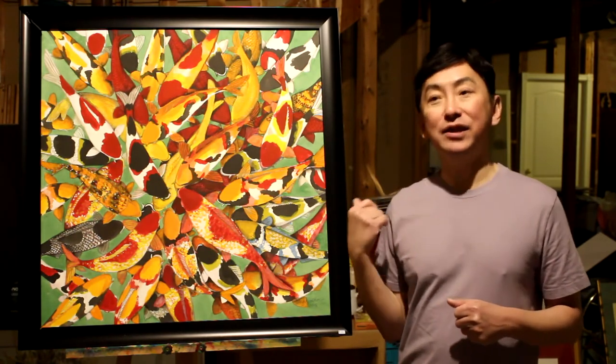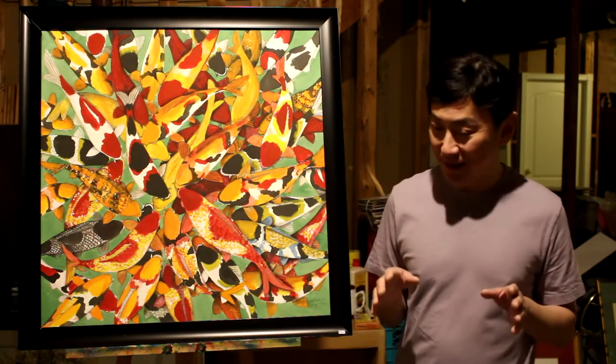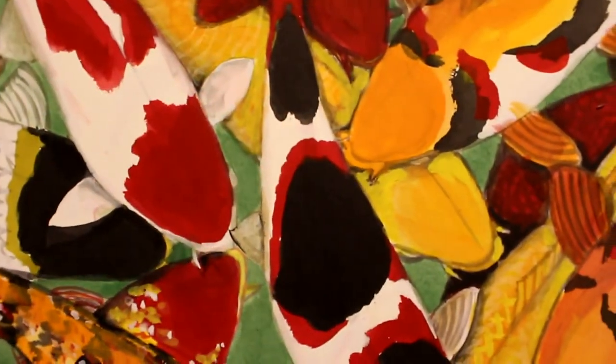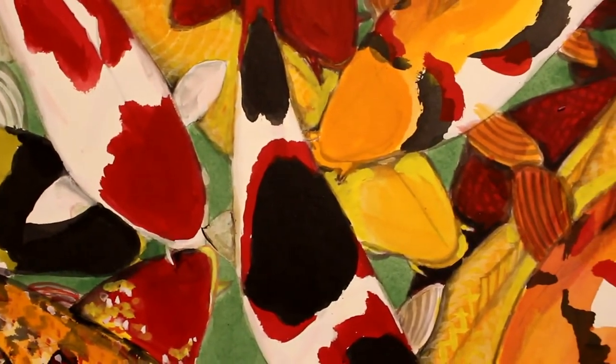Sorry — actually, this painting, I did it about five years ago. I made a mistake earlier when I said it was a couple of years ago. Actually, it's about five and a half years ago.